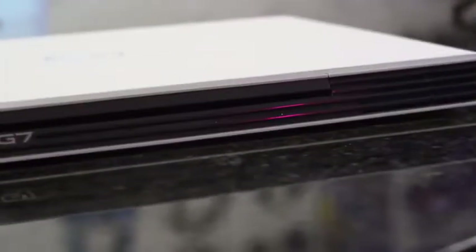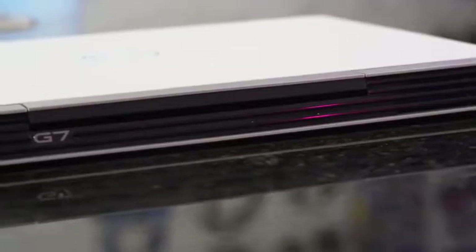Hey guys, Thunder E here, and today I'm talking about the Dell G7 and why I like this gaming laptop.